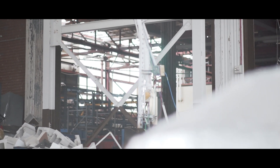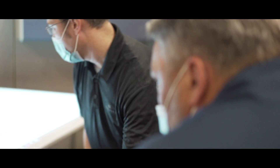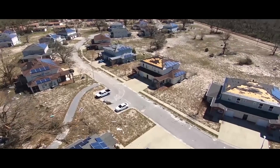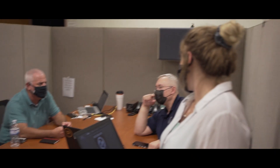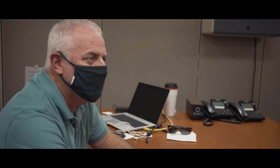Before Hurricane Michael hit Tyndall Air Force Base, we began to identify — within hours or days beforehand — that it was coming. We began to gather information about the installation and collect archived imagery in preparation for the hurricane hitting it. Once the hurricane hit, we were able to fly over the installation to get its current visual status, helping engineers identify the condition of facilities and prioritize what needed to be done in a very quick and precise manner.